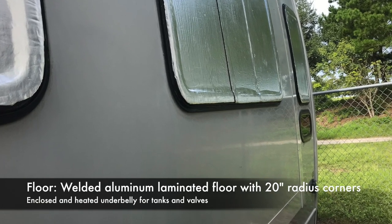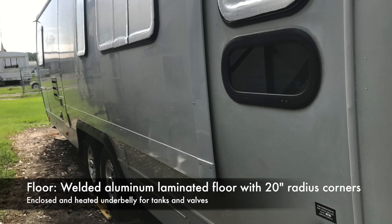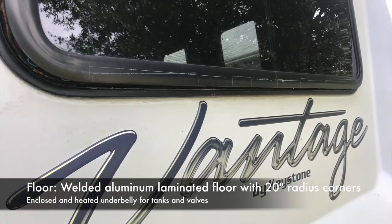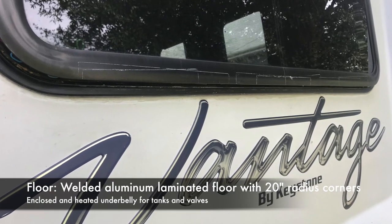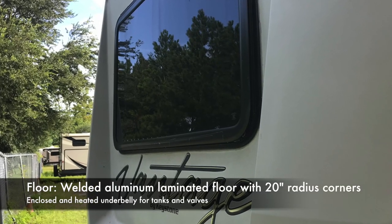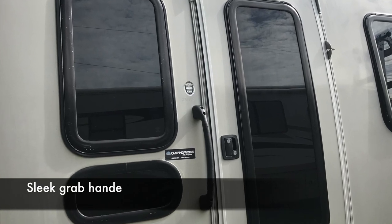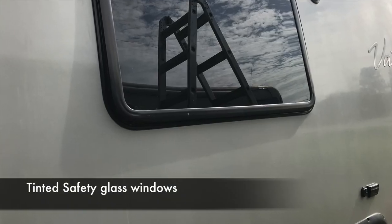I wouldn't be afraid to hook up and tow it across country again — I think it's in great shape. Those windows are fully functional the way I applied that reflectance on there. It deadens sound, reflects the sun, and just improves the overall comfort inside the trailer. It's removable if you don't like it. Nice big grab handles by the doors, and that extra portal window doesn't open, but all the other windows are set at the same height.